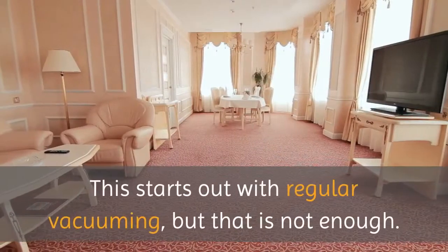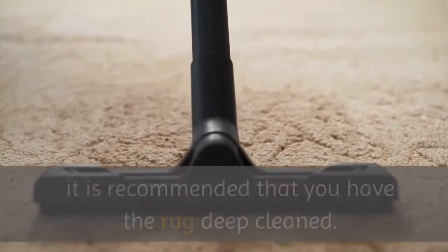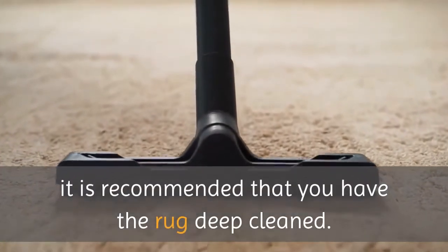This starts out with regular vacuuming, but that is not enough. Approximately every 12 to 18 months, in normal situations, it is recommended that you have the rug deep cleaned.